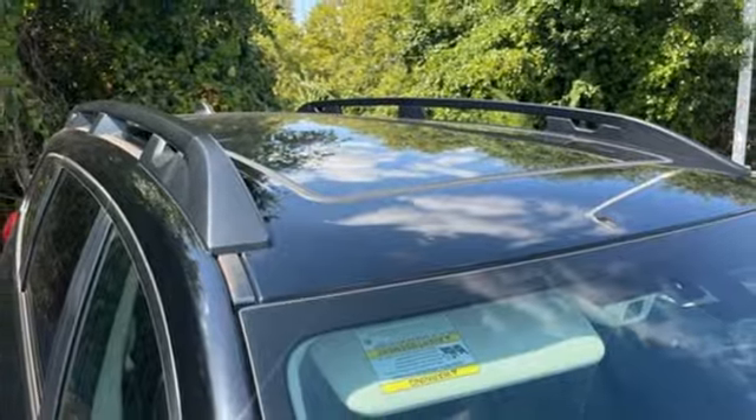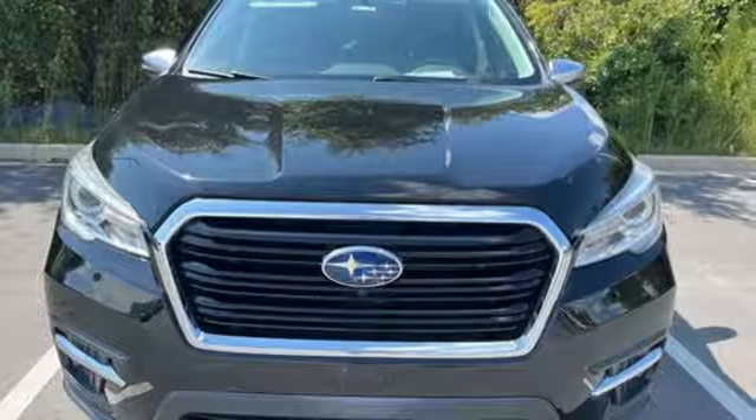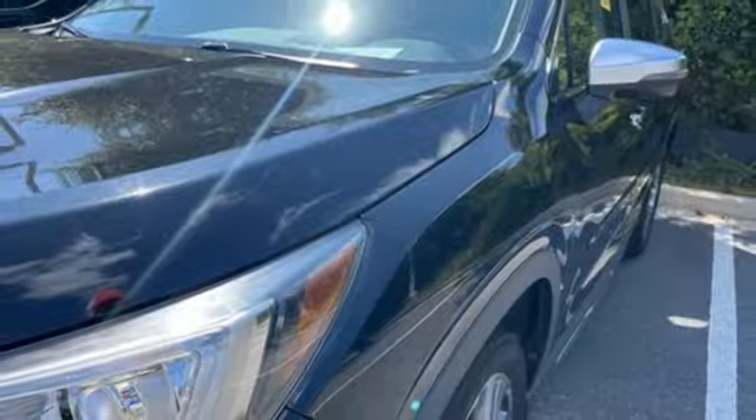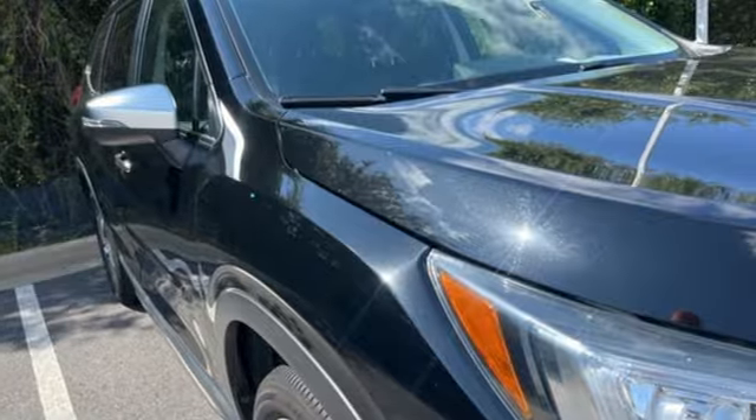Wi-Fi hotspot. Streaming audio. First and second row express open and close sliding and tilting sunroof. Smart device remote engine start. And continuously variable automatic transmission.